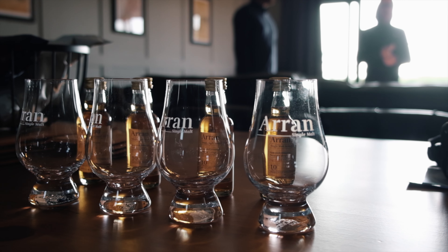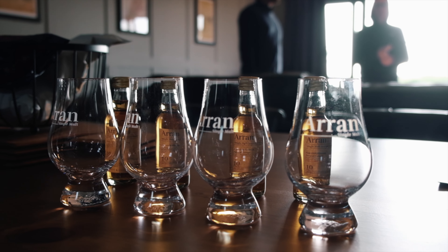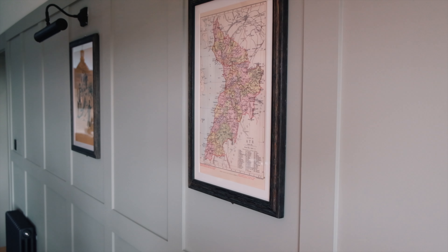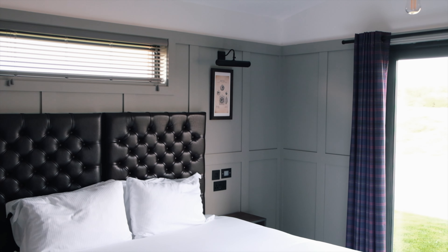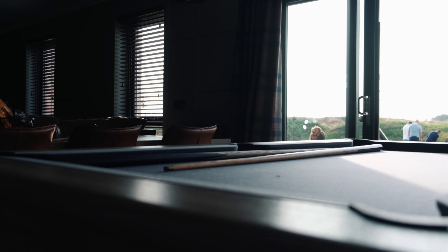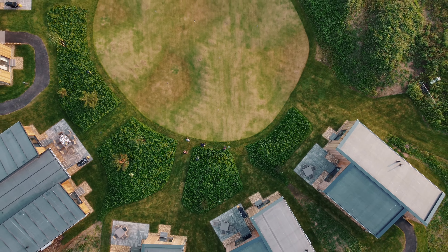In 2019, Dundonald was bought over by Darwin Escapes, who then embarked on a £25 million development including a new clubhouse, accommodation in the form of lodges and hotel rooms, truly making this a world-class golf experience for the visiting golfer.